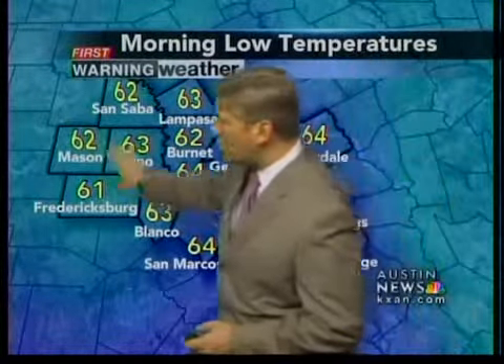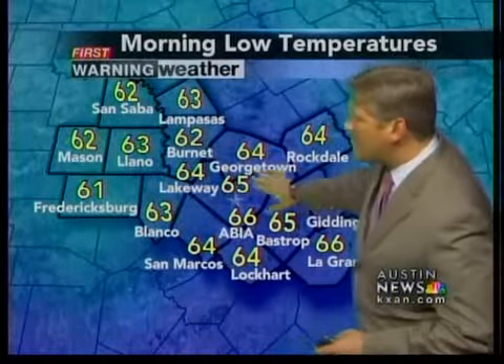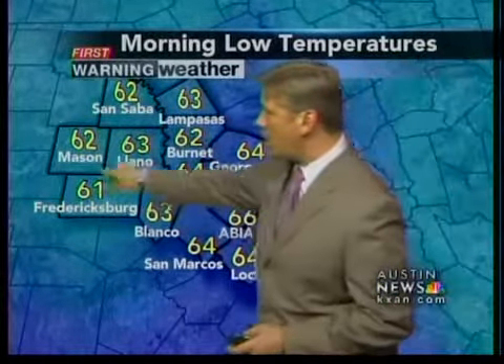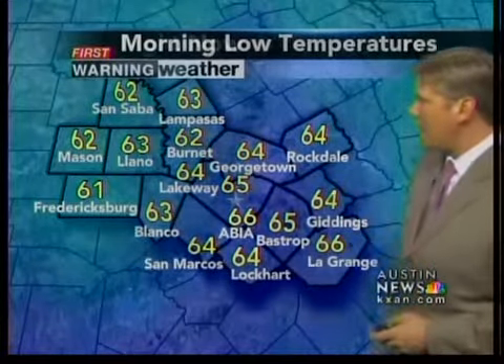We did have some temperatures down to the lower 60s — 61 in Fredericksburg, 62 in Mason and San Saba, 65 here in Austin. You can see where the numbers started out at 61, 62, 63, 64, 65, all the way to 66 in LaGrange.